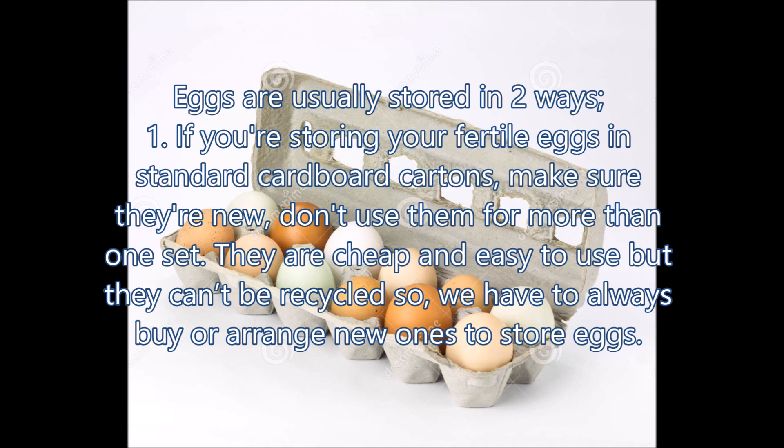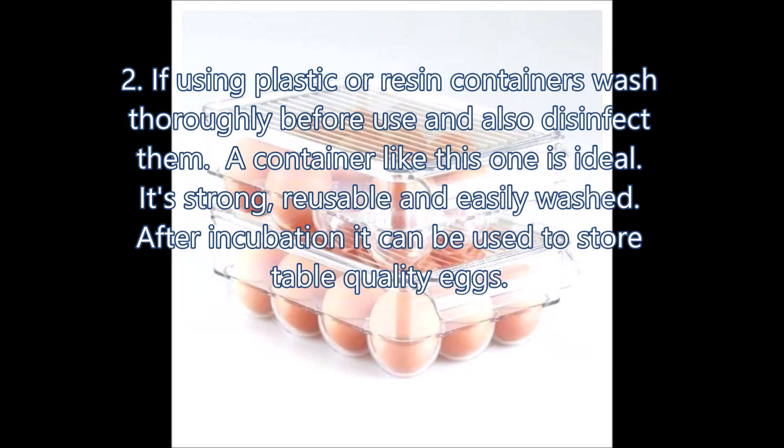So you have to always buy or arrange new ones to store eggs. When using plastic or resin containers, wash thoroughly before use and also disinfect them. A container like this one is ideal to use — it's strong, reusable, and easily washed.